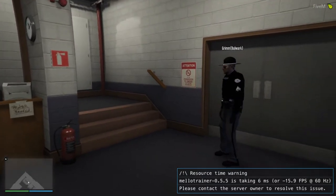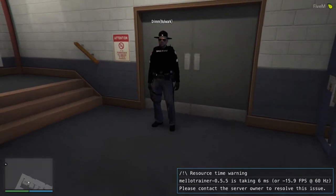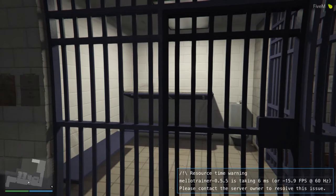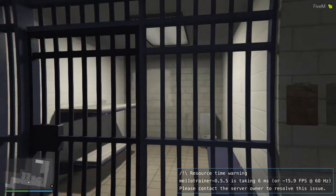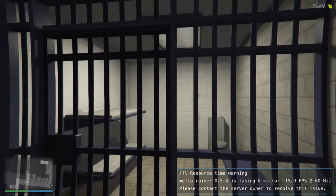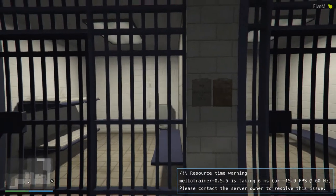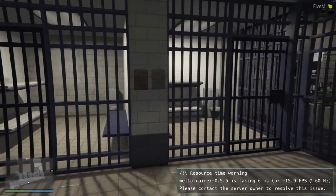Hello, ladies and gentlemen. Sheriff Reeper here again. This is the holding cells, the area where we take the prisoners through. In front of you is holding cell number one, holding cell number two, and holding cell number three. We are only allowed to hold three suspects at a time before a prisoner transport takes them to the actual jail, which is in Blaine County.